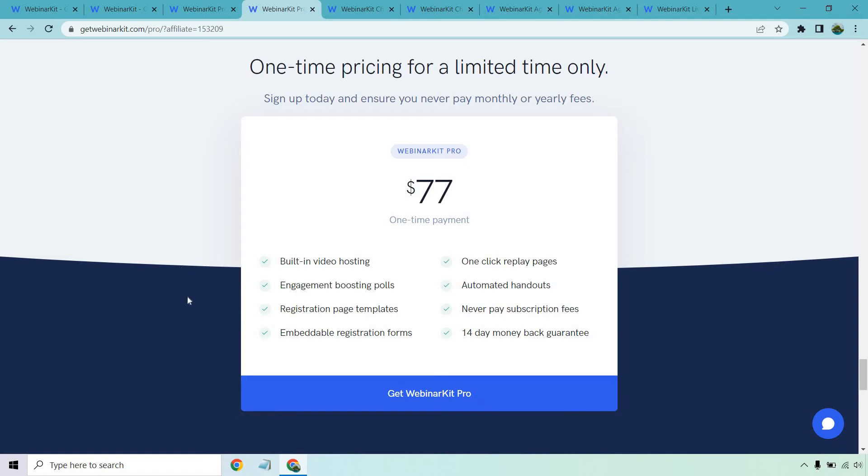You have built-in video hosting, engagement-boosting polls, registration page templates, embeddable registration forms, one-click replay pages, and automated handouts. Of course, there are no subscription fees, so it's pretty good — especially with the built-in video hosting. That means they're going to take the bulk of the hosting; you don't have to go get Vimeo or Wistia or somewhere else. You can host it on their platform, plus a few other features, which is ultimately very nice.